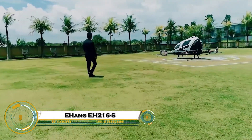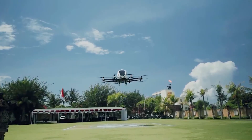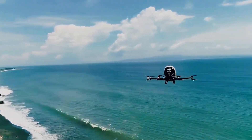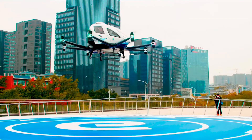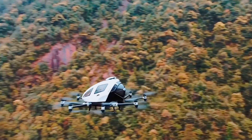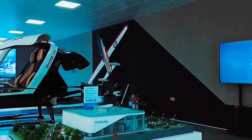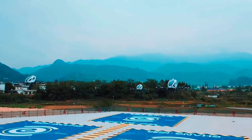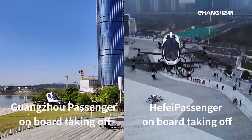EHang EH216 is the world's first certified autonomous passenger eVTOL, seating two with a 220-kilogram payload capacity. Sixteen rotors and electric motors enable 130 kilometers per hour max speed, 100 kilometers per hour cruise, 35 kilometers range, and 21-minute flights up to 3,000 meters on a two-hour battery recharge. Gullwing doors, carbon fiber body, fixed skids, and redundant sensors with EHang command and control ensure safe urban air taxi ops, obstacle avoidance, and DEP redundancy for tourism, logistics, or firefighting variants.